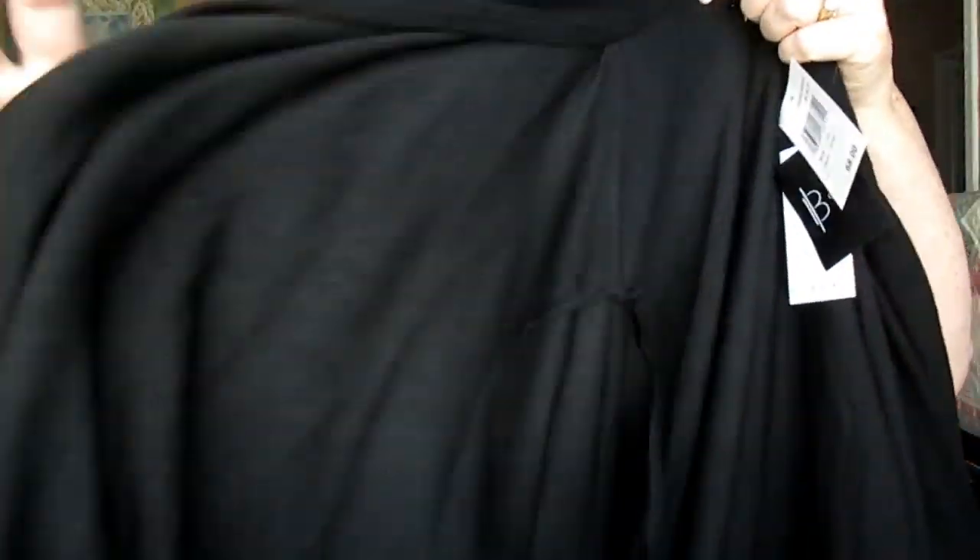Next is the NYDJ blouse. It doesn't matter how much it is — it's not something I want to keep. It's another poly blouse with no fitting anywhere, just boxy. Back in the trunk.